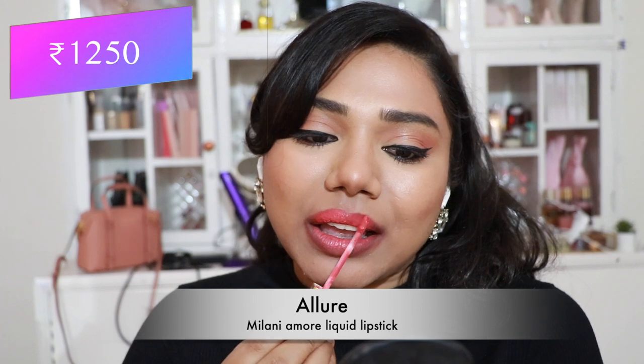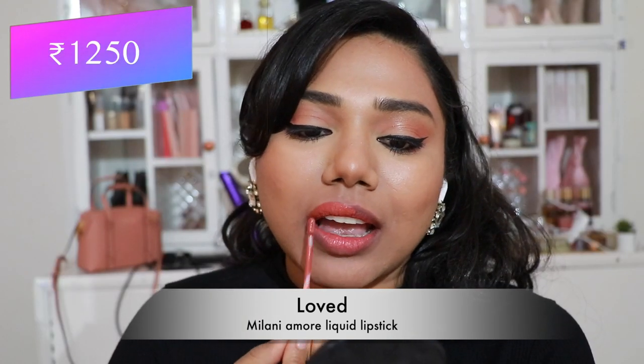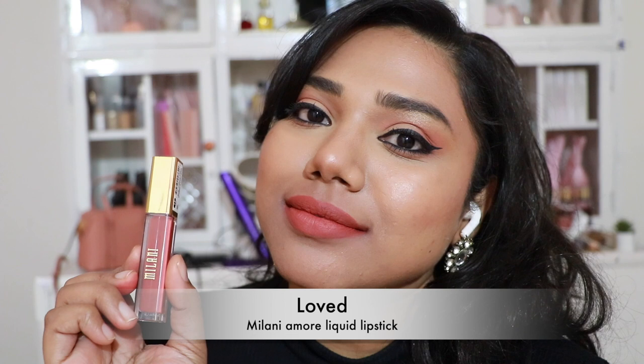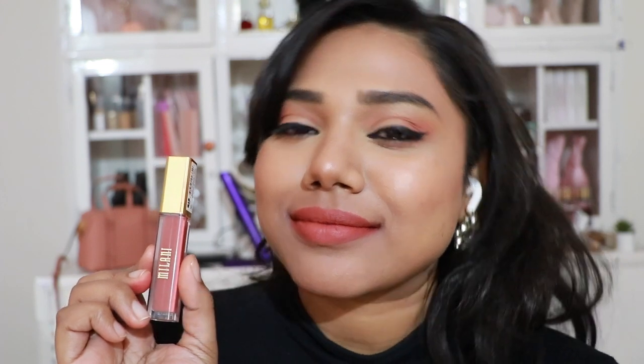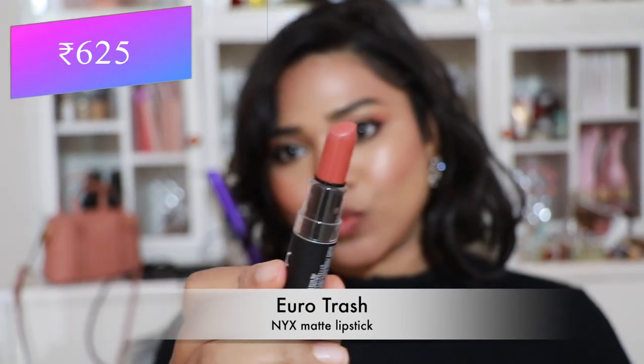Next, Milani Amore Liquid Lipstick in 'Allure' — a stunning peachy pink coral shade that flatters almost every skin tone. The formula is a little off — very drying and crumbles after a while. Then 'Loved' — a pretty peachy coralish shade that also flatters almost every skin tone.